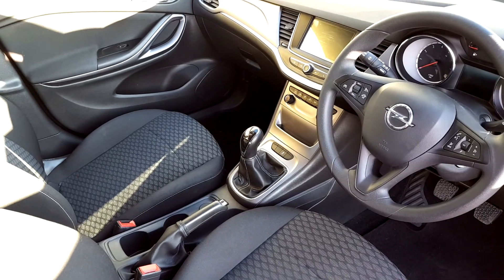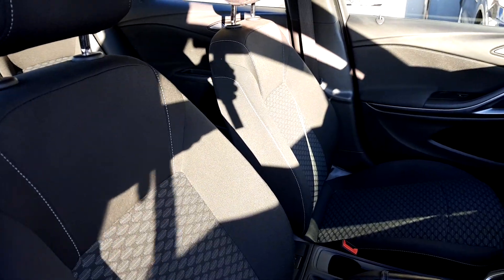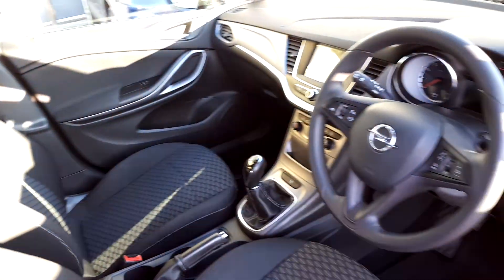You have your 5 speed manual gearbox. You have front and back electric windows, automatic headlights, and automatic window wipers.